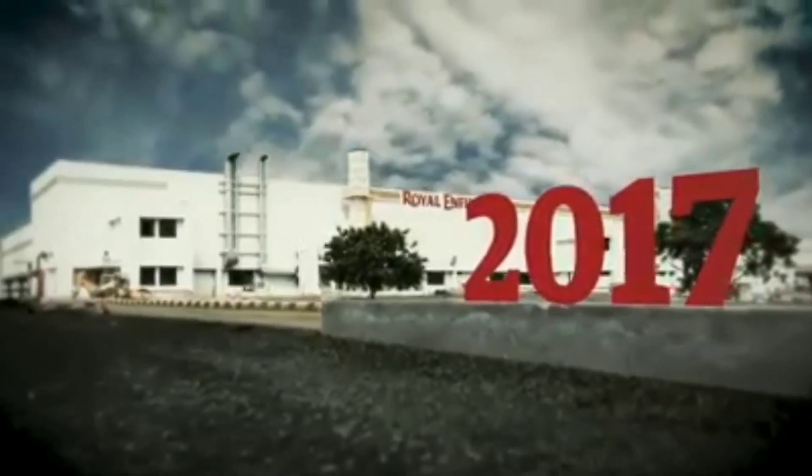With the addition of a third manufacturing facility at Vallam-Vadagal Chennai, Royal Enfield is poised to reach 825,000 motorcycles per annum by the end of 2018.